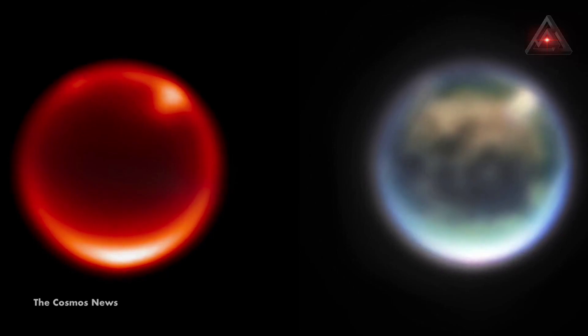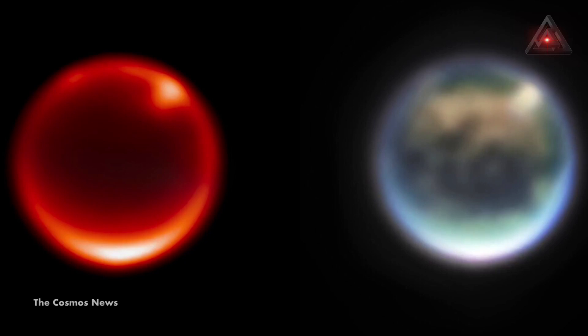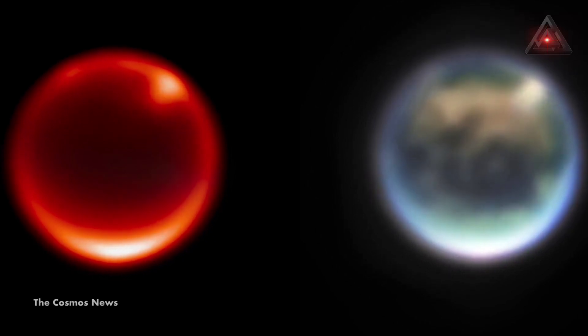The infrared telescope also took images of Saturn's largest moon, Titan. It's the only moon in our solar system that has a dense atmosphere, four times denser than Earth's.